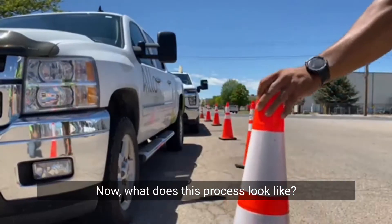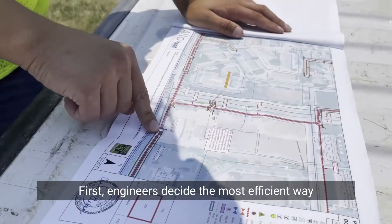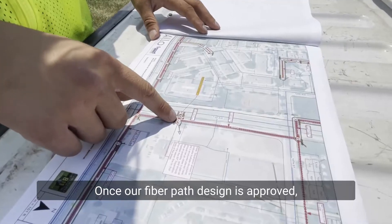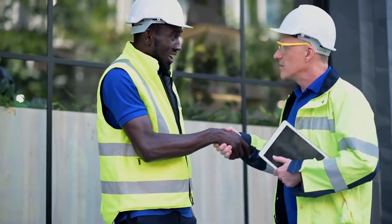Now, what does this process look like? First, engineers decide the most efficient way to bring fiber optics to the greatest amount of people in your area. Once our fiber path design is approved, Allo obtains construction permits from the city or county.